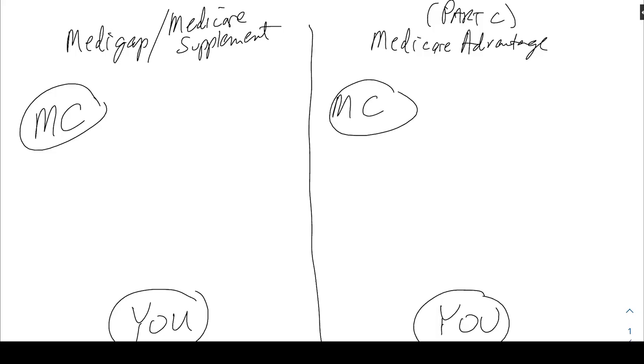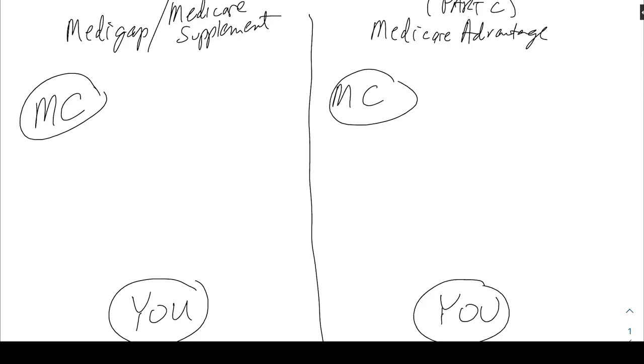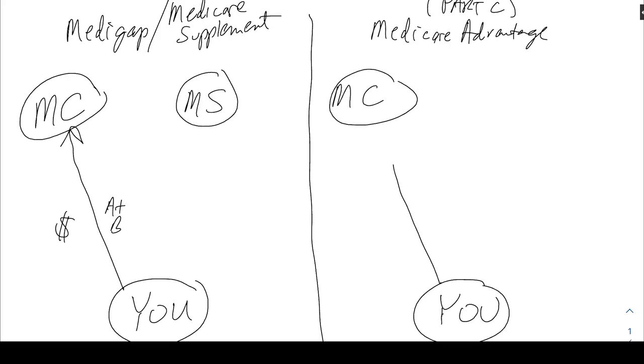Back to each scenario and the differences and similarities. On the left-hand side, here's you, here's Medicare, and then you have the Medicare supplement company. In this scenario you have to have Medicare A and B, so you have to pay for A and B to get in the game. Same deal over here — so far identical.